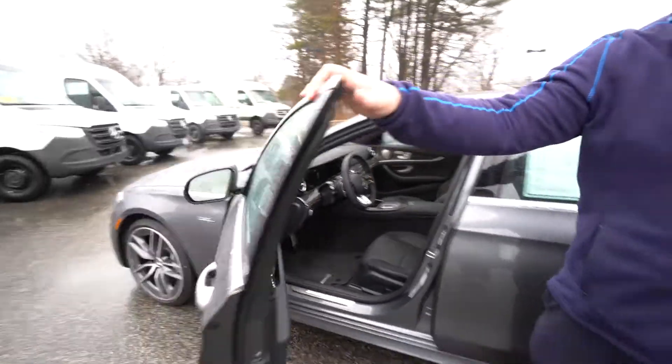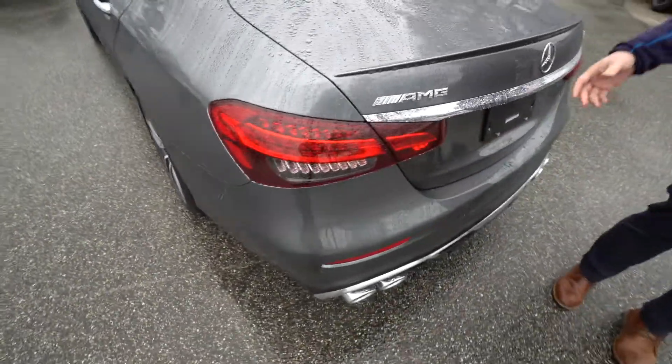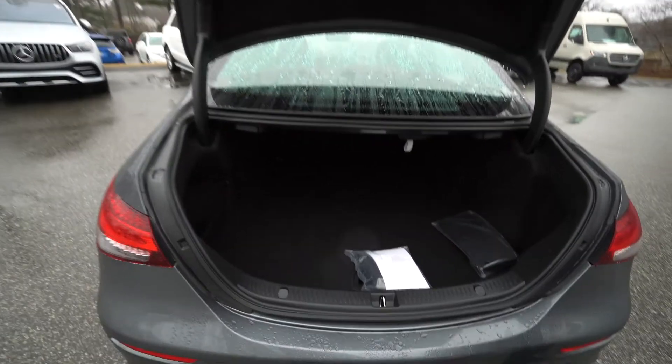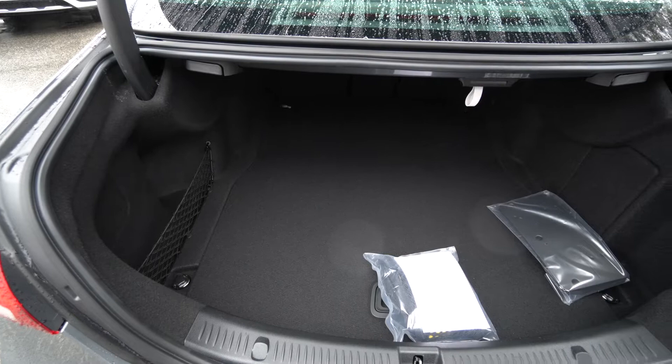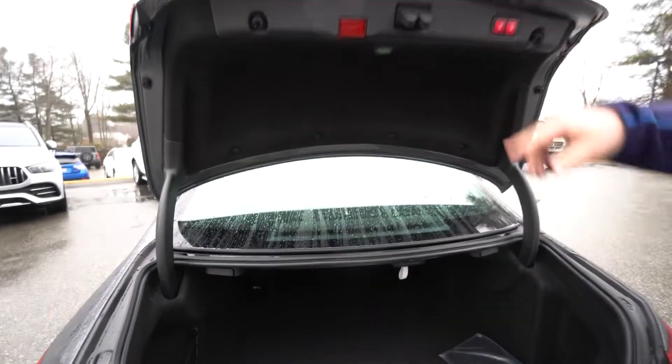Taking a look at the back here, we do have really nice trunk space — a large trunk. Those seats do fold down with these handles right here. Just pull this one or that one and the corresponding side will go down. We do have an automatic trunk as well.